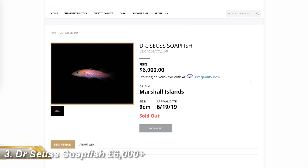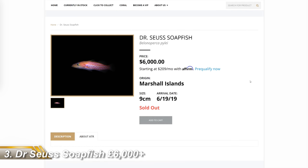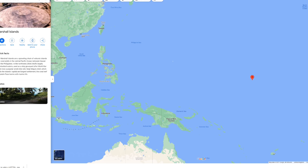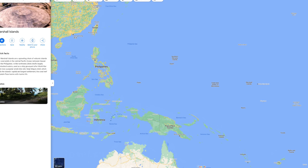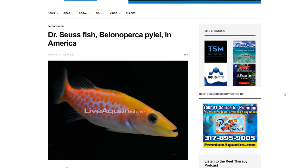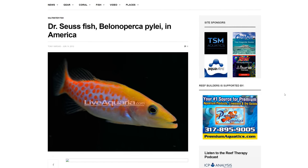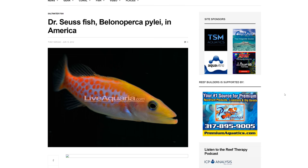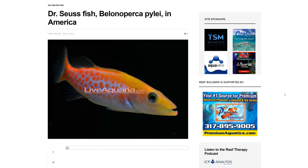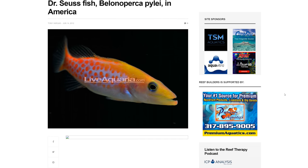First on the podium is the Dr. Seuss Soapfish, also at around £6,000 — and this is the first fish on this list I consider to be cheap. They live around the Marshall Islands, which is in the middle of nowhere, and they swim in cooler deep waters. As with all deep water fish, collecting them and bringing them to the surface without killing them by decompression sickness requires a skilled and experienced diver, and such people don't work cheap. But while the good doctor requires special care and attention, the alternative I have for you doesn't.